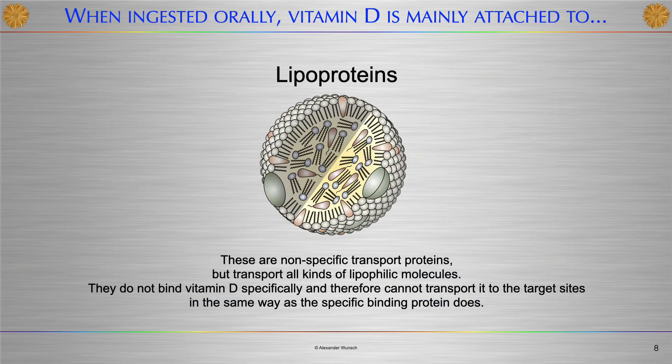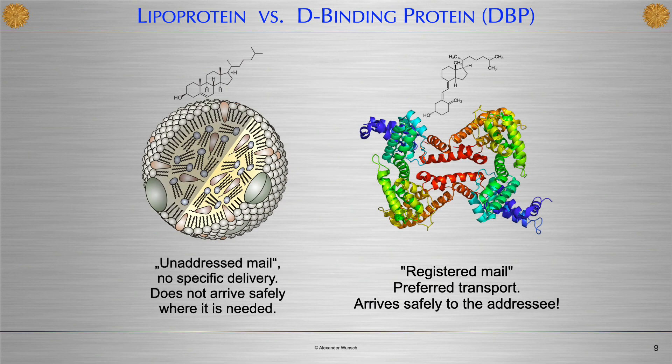When ingested orally, Vitamin D is mainly attached to lipoproteins. These are non-specific transport proteins that transport all kinds of lipophilic molecules. They do not bind Vitamin D specifically and therefore cannot transport it to the target sites in the same way as the specific binding protein does.